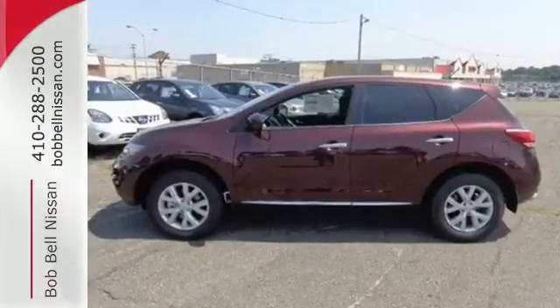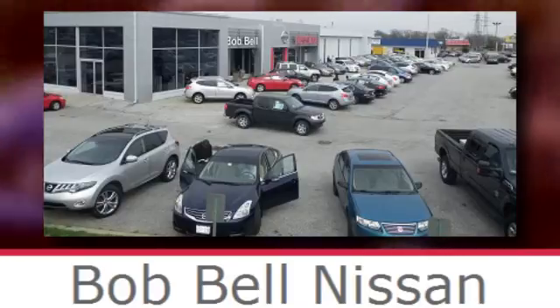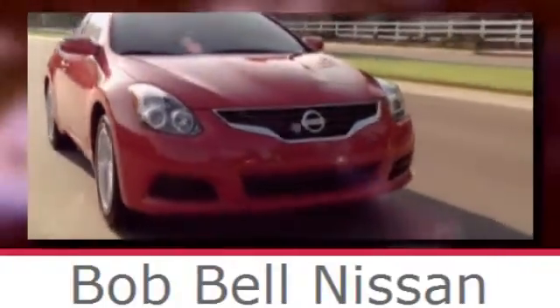Take to the road in this Nissan Murano. Bob Bell Nissan Kia, serving the greater Baltimore area for all your automotive needs. Discover our great selection of new Nissans today. Here's the one for you.